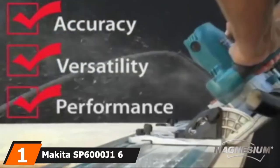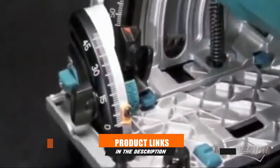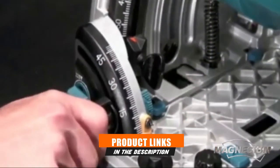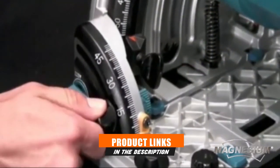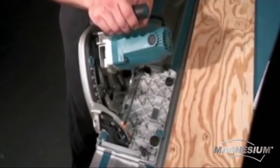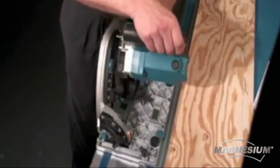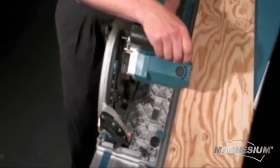At the first position of our list, we have the Makita SP6000J1 6½-inch Plunge Circular Saw Kit. The Makita SP6000J1 Plunge Circular Saw Kit has everything a pro could want in a track saw. This kit comes with a 55-inch track, with additional tracks available if needed.